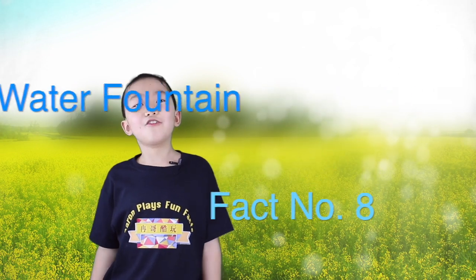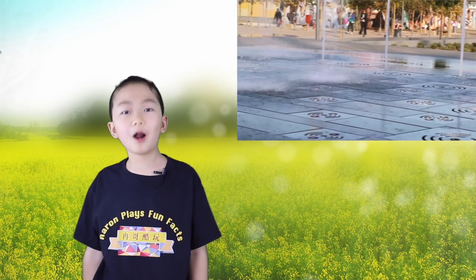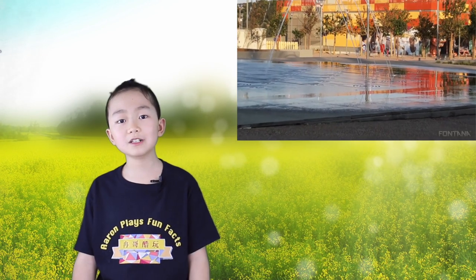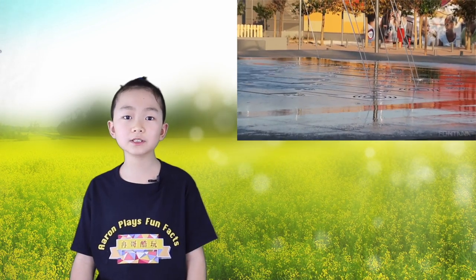Fact number eight: Dry fountains. Dry fountains are composed of a number of water jets that spring up on ground level. These fountains are inactive for certain periods of time, so people can walk beside their jets. If they include devices that let people control the water jets, they are known as interactive fountains. Dry fountains are playful water features designed for outdoor spaces.